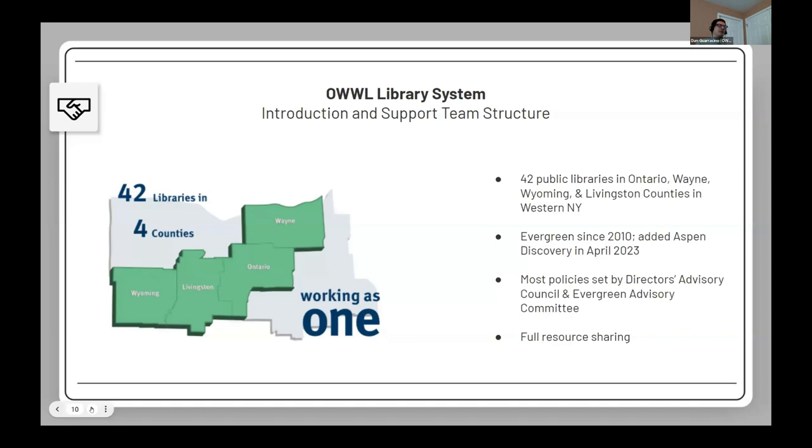Of our 42 member libraries, several have a chartered-to-serve area of only a couple hundred people, while the largest serve up to 25,000 to 30,000 people. So we're a fairly small system.